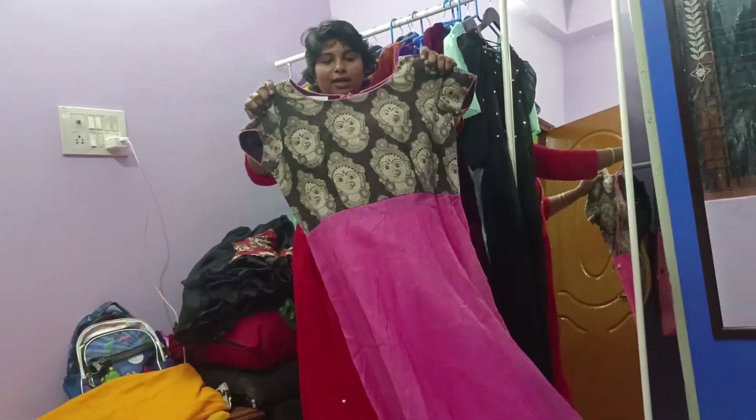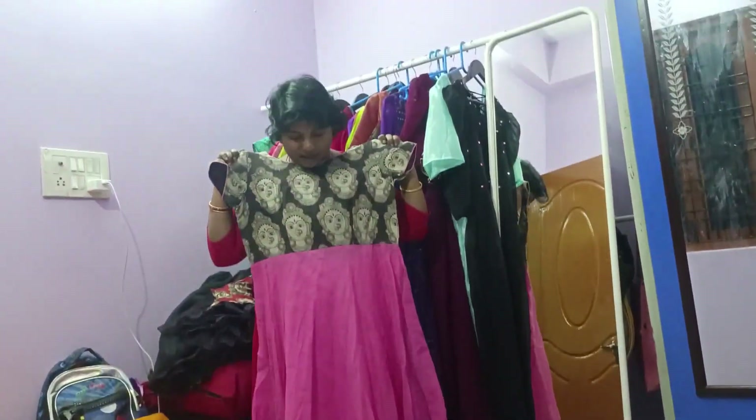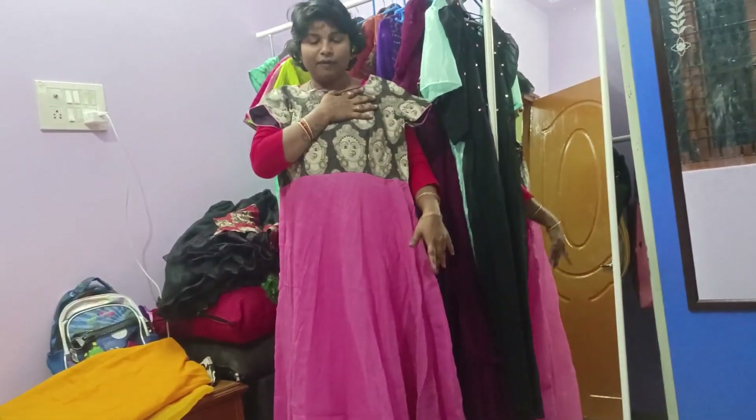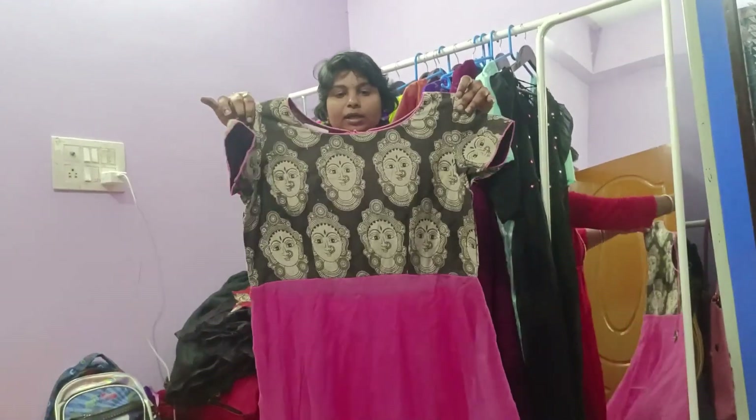So the next color is black with baby pink, and this is the dress.